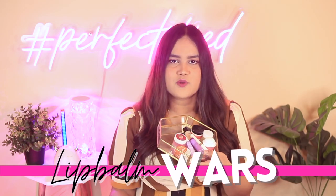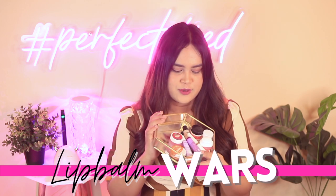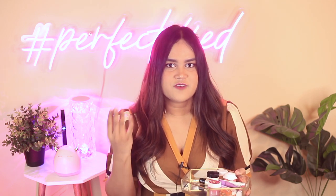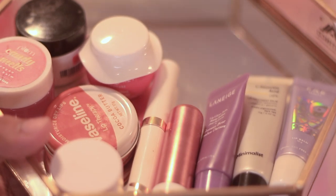Hey guys, this is part two of the Lip Balm Wars. If you want to see part one, it will be linked in the description below. We are going to talk about 10 lip balms in this video, which includes lip balms from many of your favorite brands such as Plum, Laneige, Ayuga, Vaseline, Dot & Key, and Minimalist. If you are curious about my thoughts on these lip balms, stay tuned.